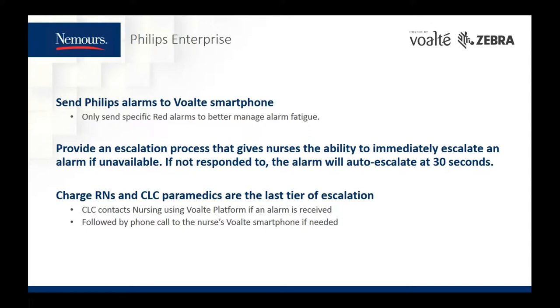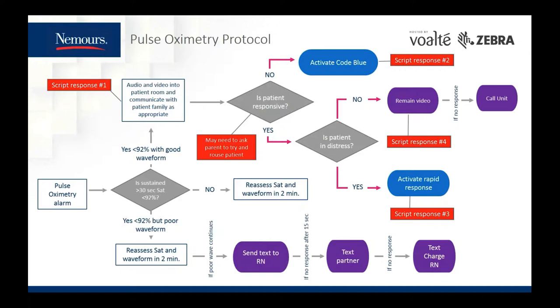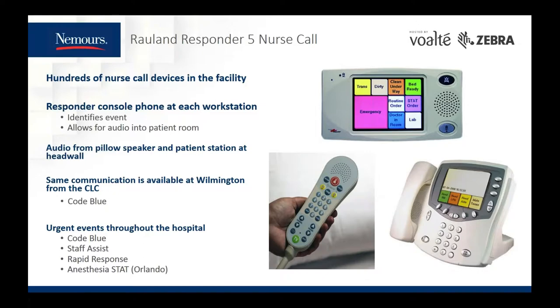Here's the flow chart representing the paramedics' workflow in response to a pulse ox alarm, which could ultimately lead to activating a code blue or a rapid response. At both hospitals, we use the Responder 5 nurse call system with 100 devices installed at each hospital. In the logistics center, each workstation has a Responder console phone that identifies the event with the event type and location, and also allows for communication into the patient room. The medic can connect to the pillow speaker and headwall unit to have a conversation with the patient and family.